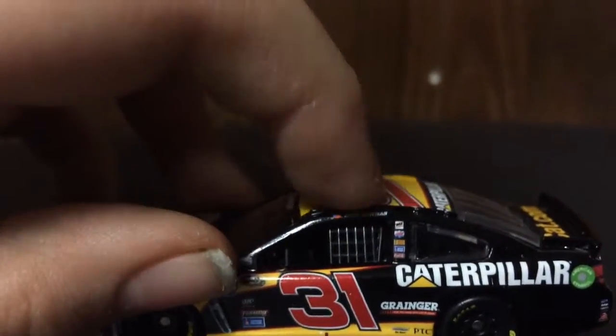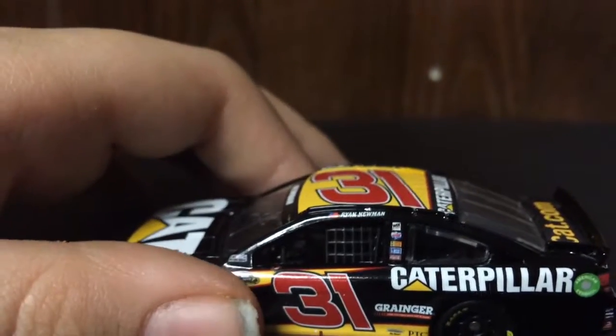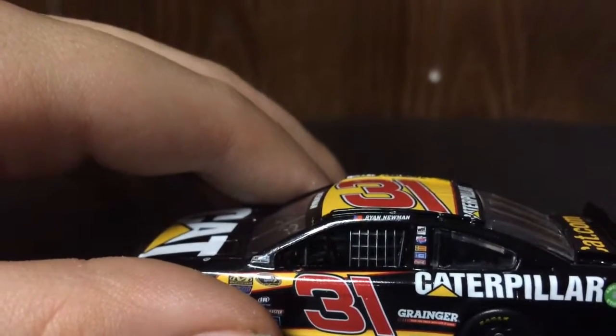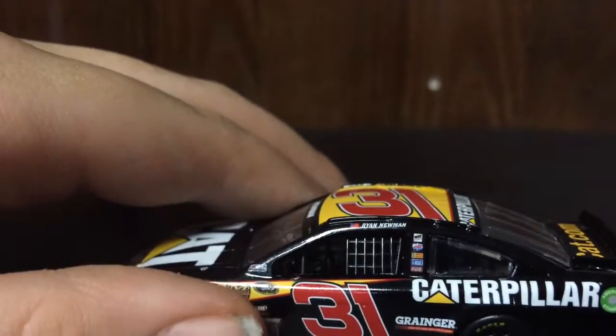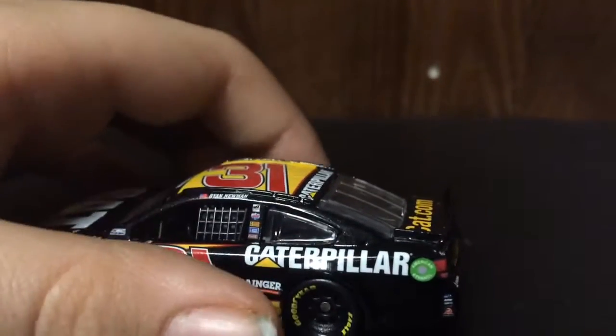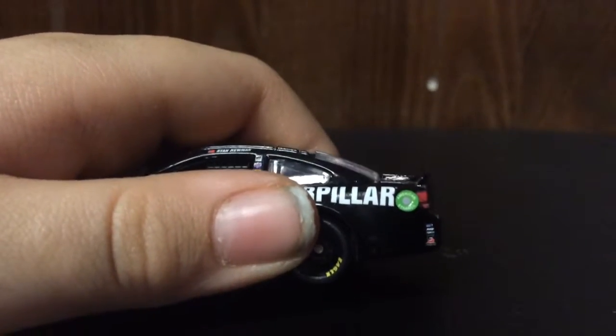Right here on the B-Post, we have a lot of sponsors: Wix Filters, Lucas Oil, Bosch — two Bosch logos — Sherwin-Williams, and Coca-Cola. Then on the corner panel, we have Safety Clean.